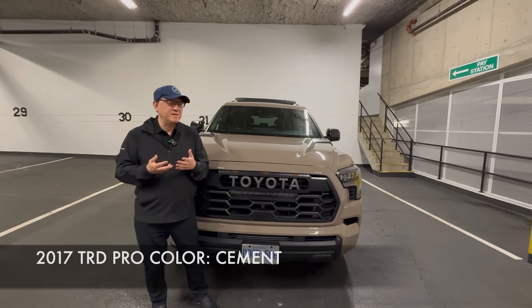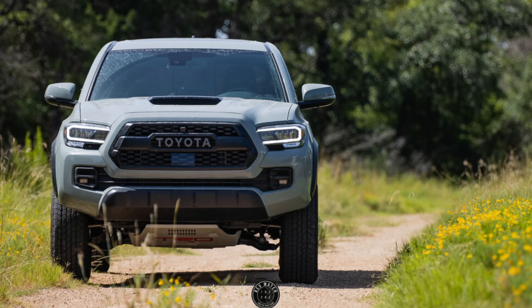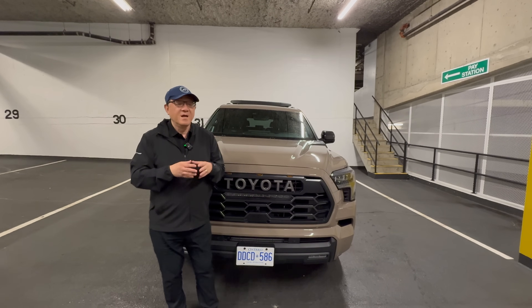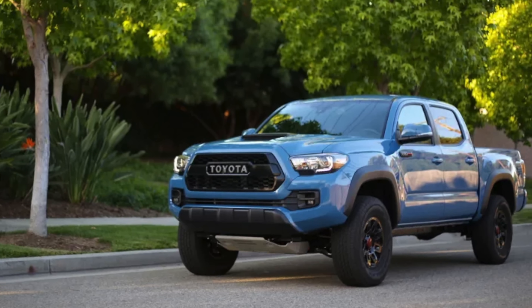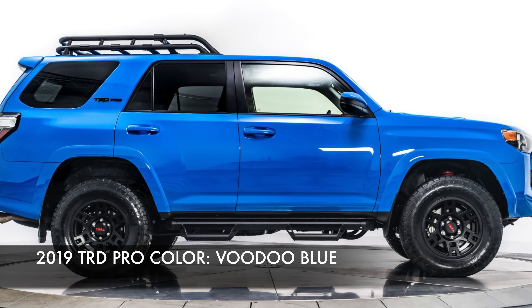2017 was Cement — perhaps my favorite color. I own a Tacoma with a Cement color as well. So that was a very popular color because many models were offered with Cement after 2017. Then in 2018, Toyota got into blues. We had Calvary Blue, which is also offered in some colors now, and then Voodoo Blue, which is a much brighter blue. So they had two years of blue.